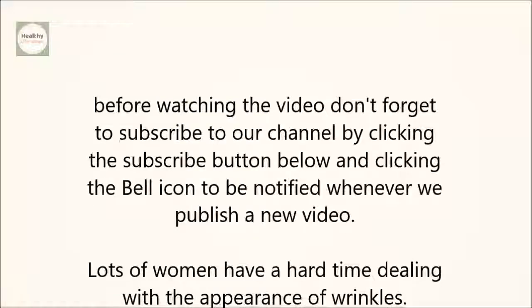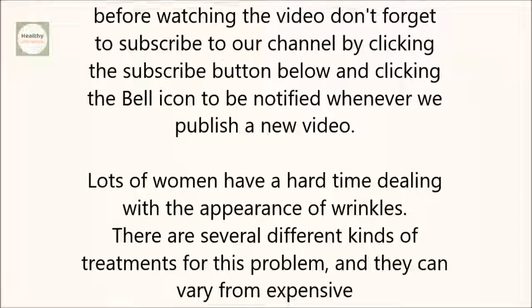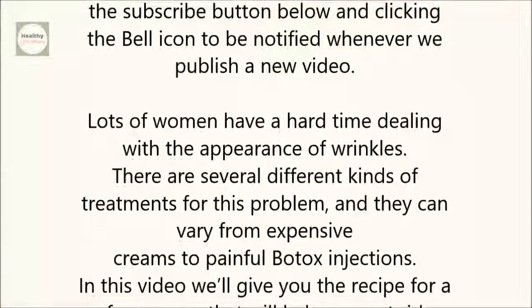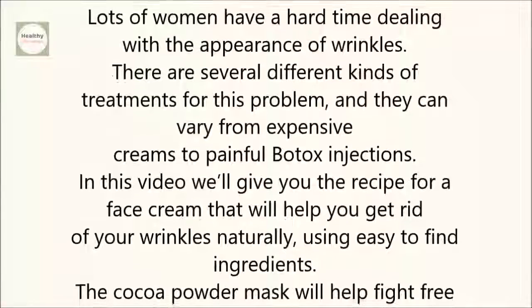Lots of women have a hard time dealing with the appearance of wrinkles. There are several different kinds of treatments for this problem, and they can vary from expensive creams to painful Botox injections. In this video, we'll give you the recipe for a face cream that will help you get rid of your wrinkles naturally, using easy-to-find ingredients.